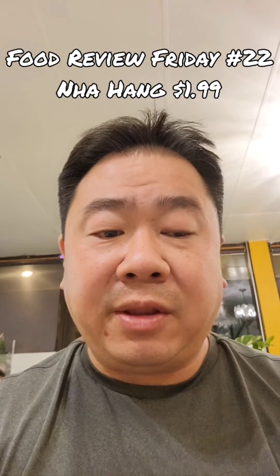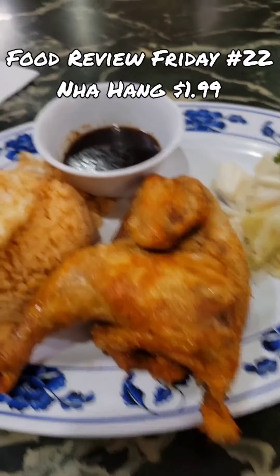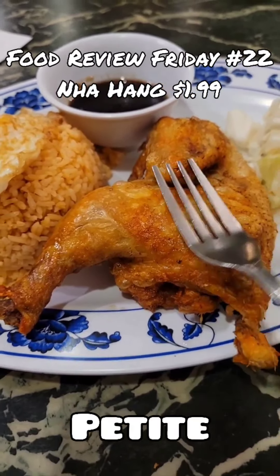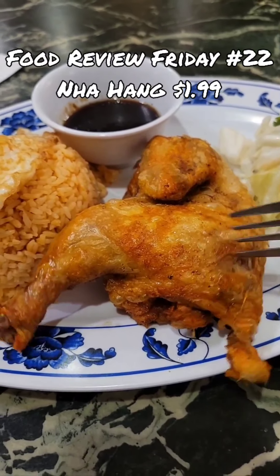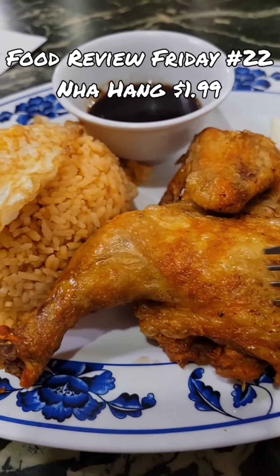My order just came — the Cornish game hen. Here it is: Cornish game hen, chicken sauce, fried egg, fried rice, pickled vegetables. Here's a fork for scale. This isn't quite a true Cornish game hen, but it is a small one — it barely came out of the egg. Kind of like a before-and-after thing.